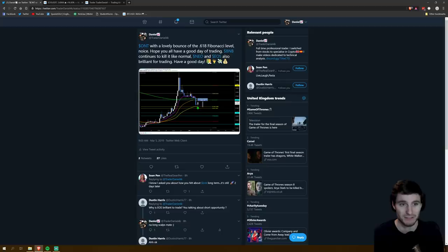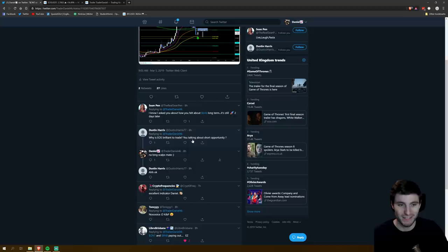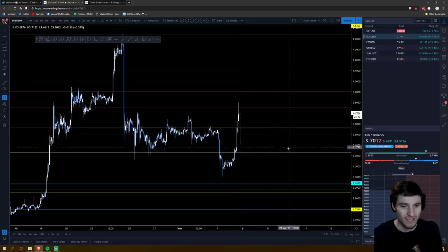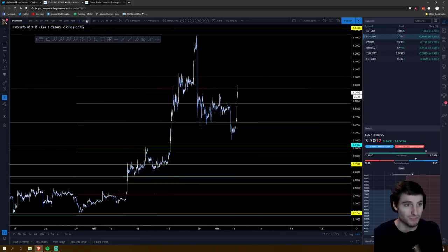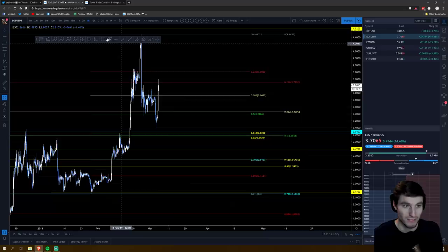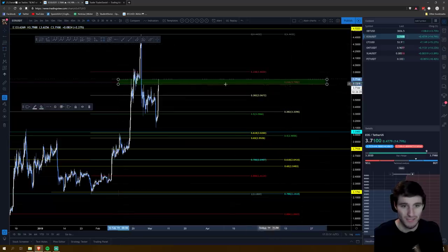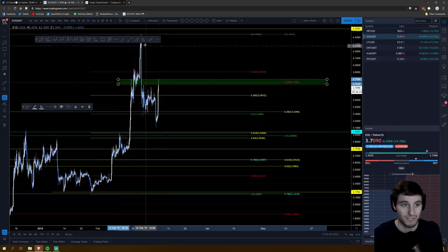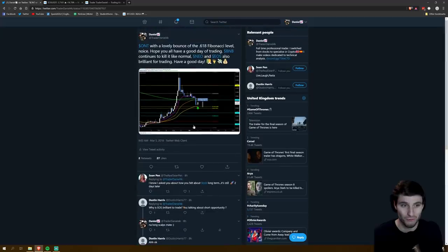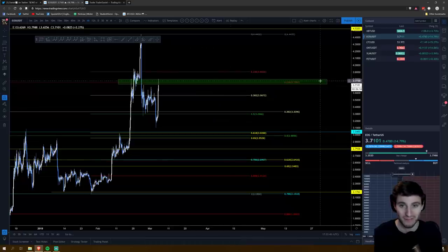These are all coins I mentioned this morning before any of these breaks had really taken off. So Ontology with a lovely bounce on the 618. Going to continue trading BNB, which is absolutely a crazy bullish coin right now, NIO and EOS. EOS — brilliant to trade, looking for longs. The coin moved up another 20% — absolutely lovely trade. But again, this is a coin which is now hitting a strong resistance. Zooming out to the 4-hour, you can see it's running into a cluster of resistance. Hitting the 236 and also this resistance-support potentially flipping into resistance. But from the bottom today that was another 20% move up.